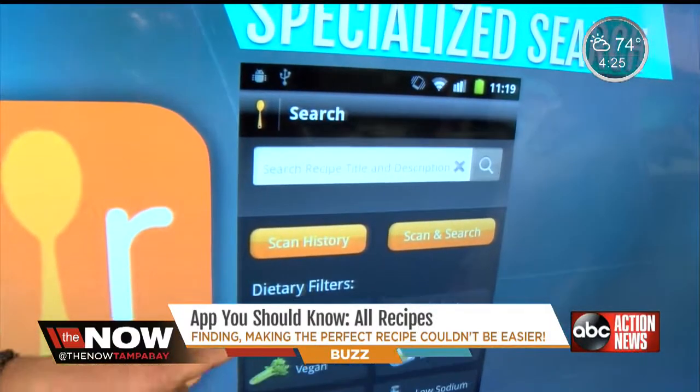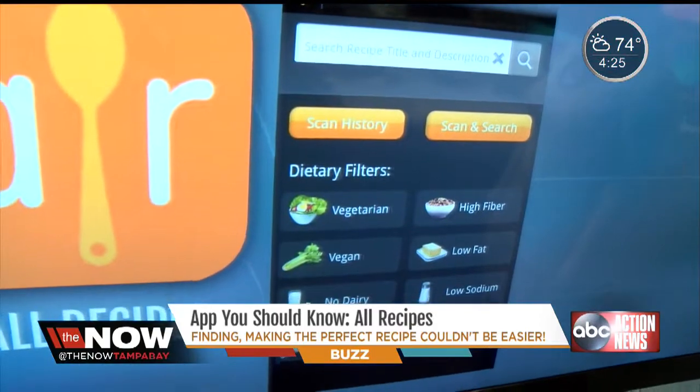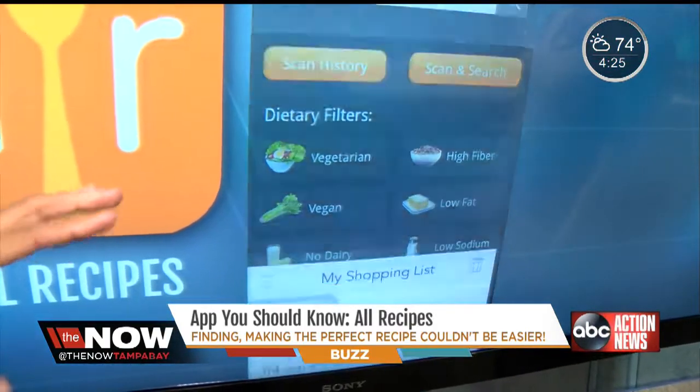Next, specialized searches. If you're a vegetarian or a vegan, or you don't do dairy, or gluten-free, or whatever it is, it has recipes that you can search for specifically for that.